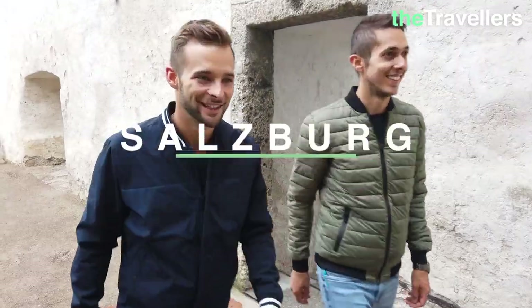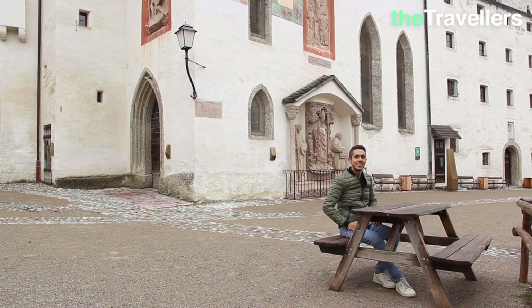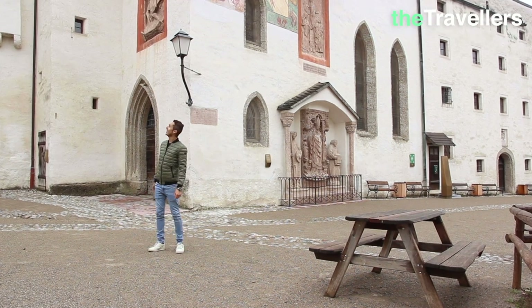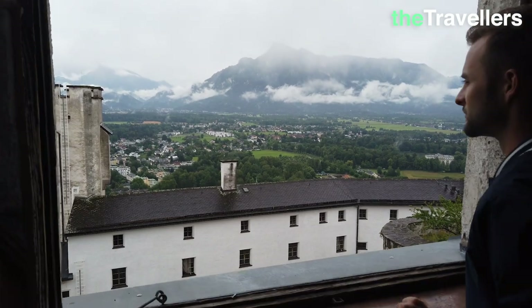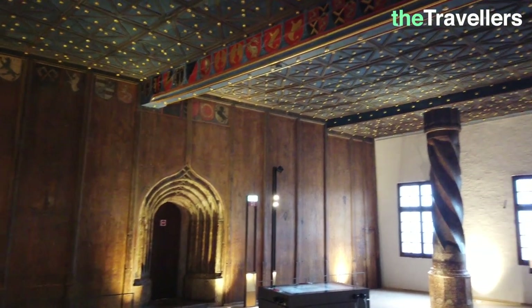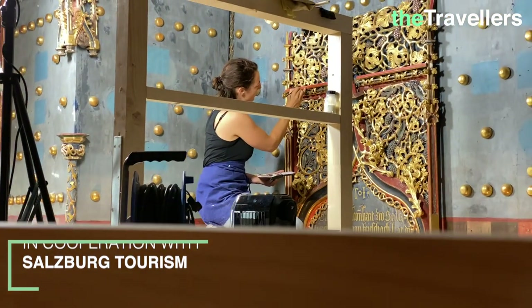The Hohensalzburg Fortress is the landmark of the city. It's almost 1000 years old and is the biggest completely preserved castle in Central Europe. The prince's rooms are definitely worth seeing — the furnishings are original and have remained unchanged since 1501.